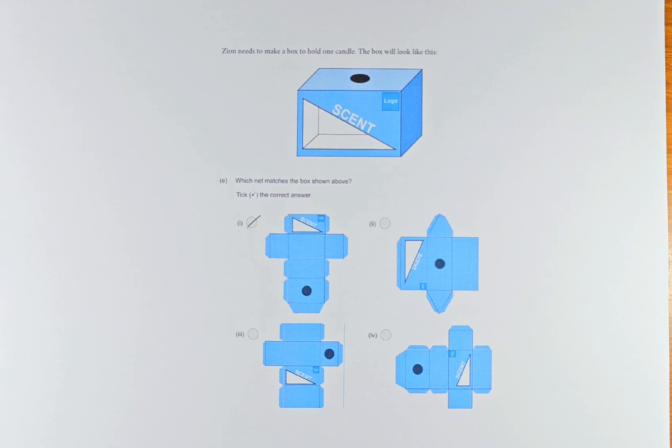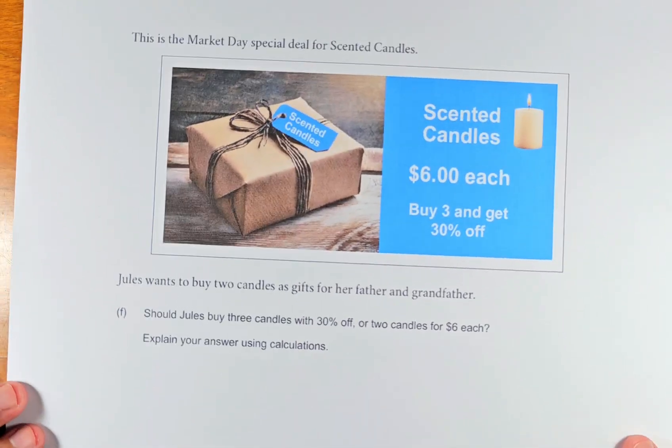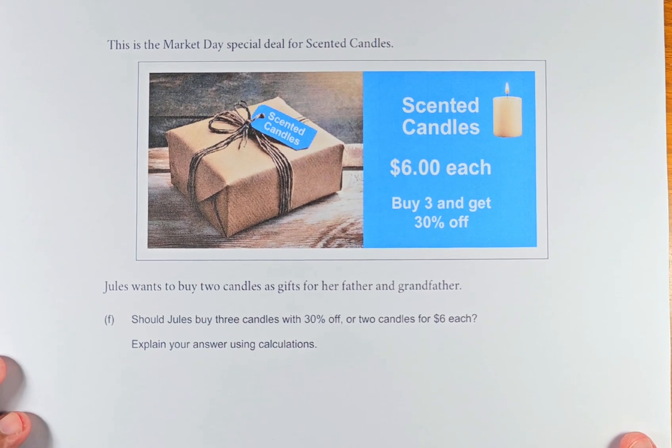Now we shall do 5F, which involves more calculation, and this is option number 3. So we shall read this question. This is the market day special for scented candles — they were selling scented candles at $6 each. You buy 3 and get 30% off. Jules wants to buy 2 candles as gifts for her father and grandfather. Should Jules buy 3 candles with 30% off, or 2 candles for $6 each? Explain your answer.